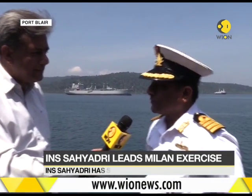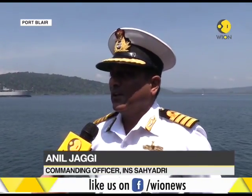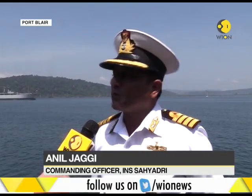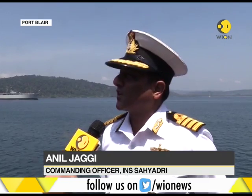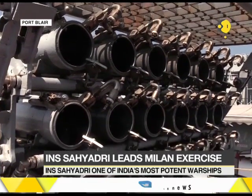Raghavan, firstly, welcome on board INS Sahyadri. And as you brought out, it is a frontline warship of the Eastern Fleet. It is a stealth frigate, and with all pride and humility, I would like to say that it is indigenously constructed by our very own shipyard, Mazagon Docks Limited.